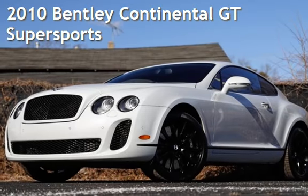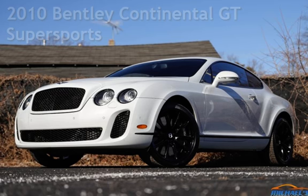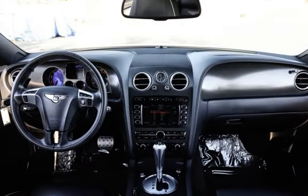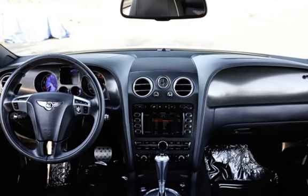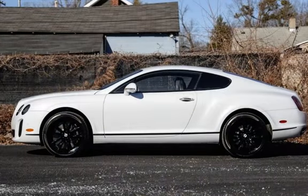Presenting a pre-owned 2010 Bentley Continental GT. This two-door coupe has a 12-cylinder, 6.0-liter engine, with all-wheel drive and an automatic transmission. This Bentley is a great value with less than 18,000 miles on the odometer.